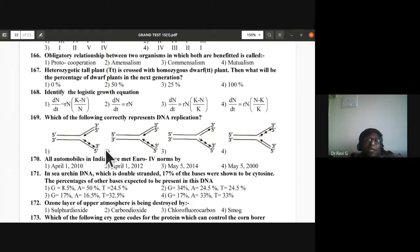Question 168: Identify the logistic growth equation. The correct answer is C: dN/dt = rN(K−N)/K. Third is the correct equation for question 168.